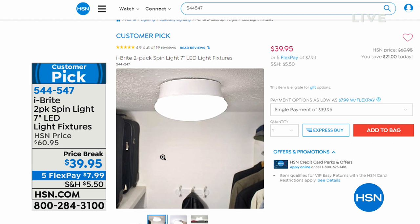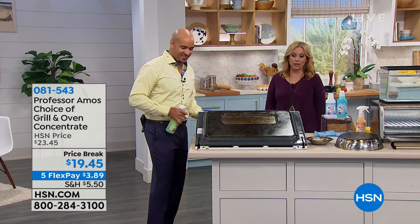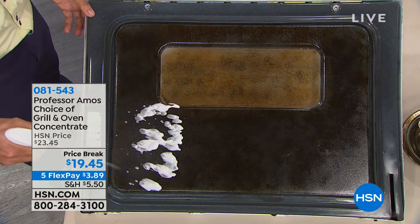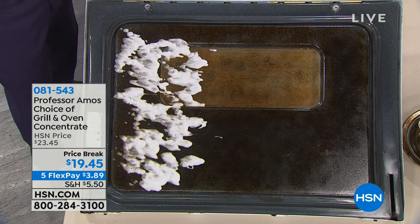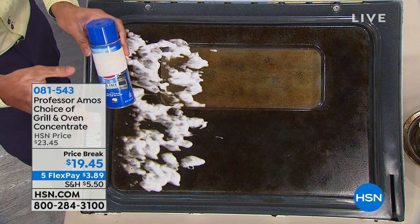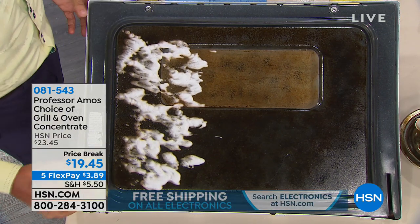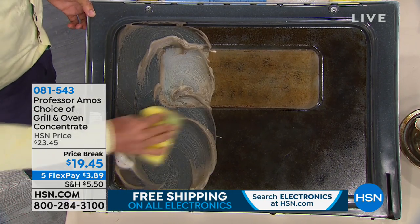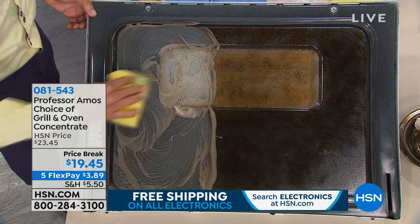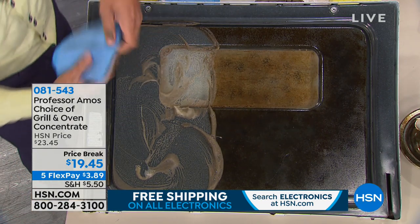We're continuing on with Amos Harp III for our next item: it's a grill and oven cleaner. A lot of us have self-cleaning ovens but we don't want to run the self-cleaning cycle every day. And personally, I can't have that super-stinky stuff where everybody has to evacuate the house. Those cleaners you're buying at the store can do so much damage to yourself and your oven. Don't even open those up and spray them — use Professor Amos. You don't even have to heat up the oven; you can clean it when it's cold.